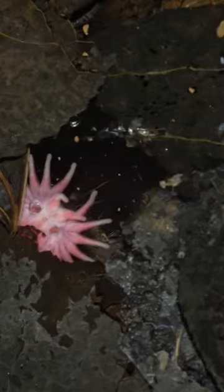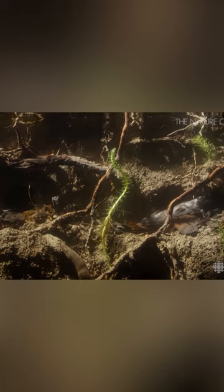The star-nosed mole probably isn't too fond of looking in the mirror. This cute little critter is a member of the mole family. If it weren't for its unique protrusions, its nose would be quite ordinary. However, these features make the star-nosed mole a standout among its kin.